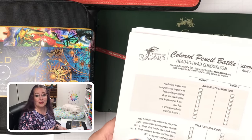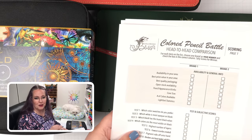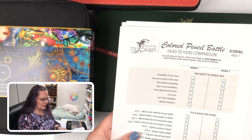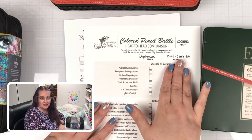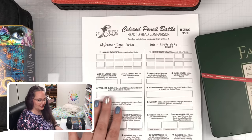But you're here to see me do my battle and see where I come up — which brand's going to be better, the Polychromos or the Castle Art Gold. So I'm going to fill out a couple things and then we'll start the tests. I've got the two brands listed at the top. We're going to go right into the testing to get started.